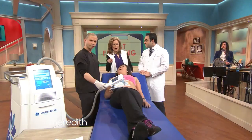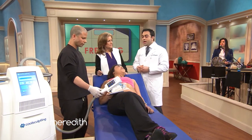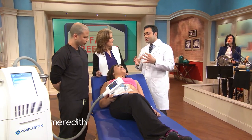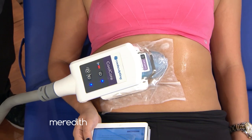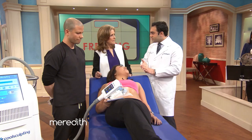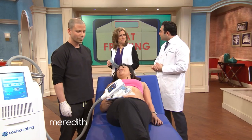Is CoolSculpting as effective as liposuction? It's basically a substitute in terms of wanting to reduce the amount of fat. Patients generally get about a 20% to 25% fat reduction, so it's not going to get as much fat out as liposuction, but it's quick, relatively painless — no needles, no blood, no surgery. It can be done on a lunch break, one hour of treatment per area. The cost is usually around $600 to $800 per treatment area.